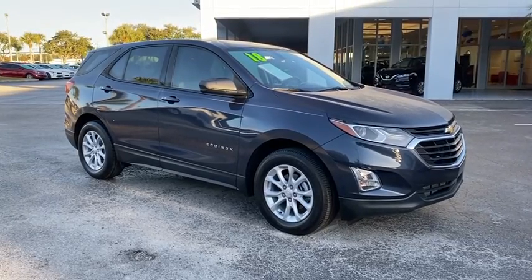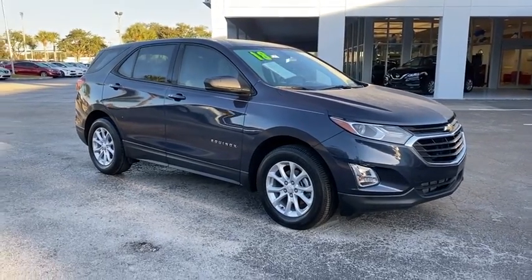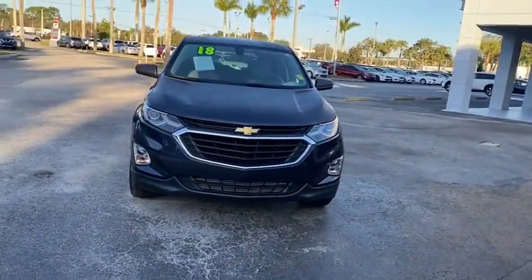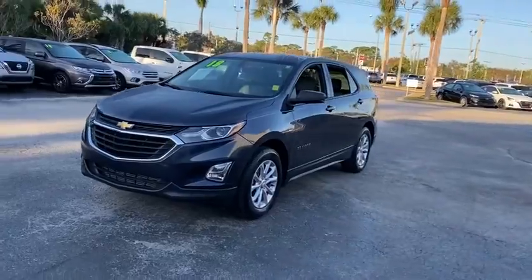Make a great choice today with the 2018 Chevrolet Equinox. Fuel efficiency, safety, and value equals the Chevy Equinox. This vehicle has less than 15,000 miles.